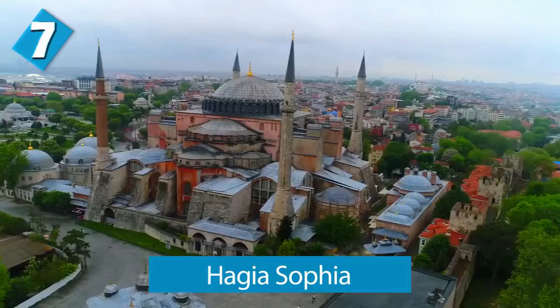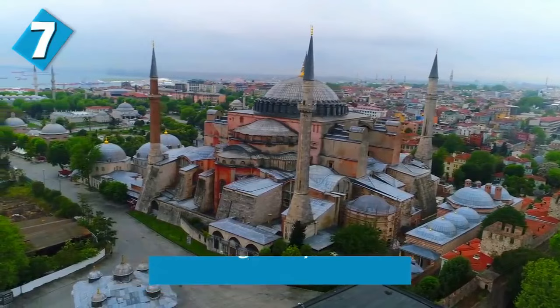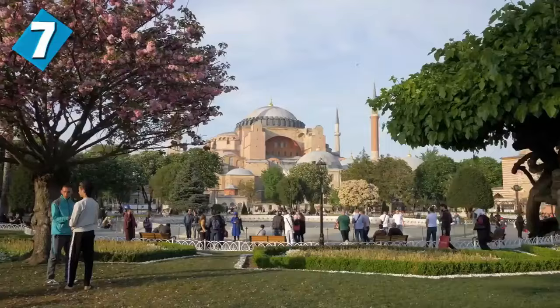Nobody really knows exactly every single thing that happened at Chichen Itza. At number 7 we have Hagia Sophia — a masterpiece structure. Hagia Sophia is a former Christian patriarchal basilica, or church, that later became an imperial mosque.